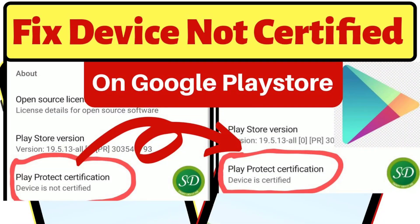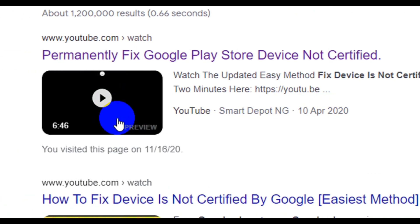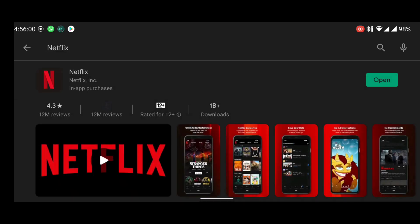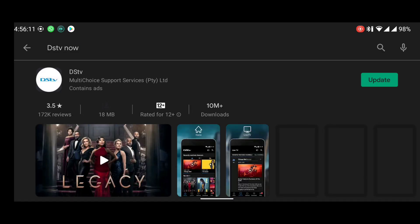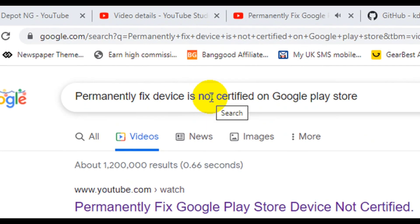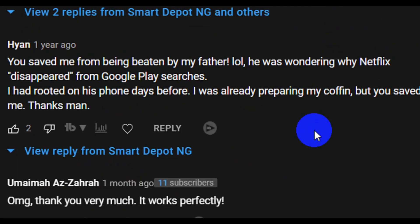When I made part one of this video in April 2020, I was just bored sitting at home during the pandemic. I wanted to share the usual thing I do when I flash a new Android custom ROM so that Netflix and DStv Now will appear in the Google Play Store search results. The result of that trick was a top ranking in Google and YouTube search, lots of views, reactions, and comments — the comment section you need to see. I mean, look at this one — this video saved someone from being beaten. Wow, I didn't see that one coming.